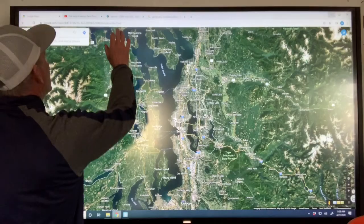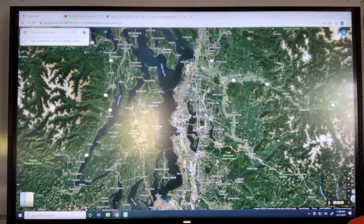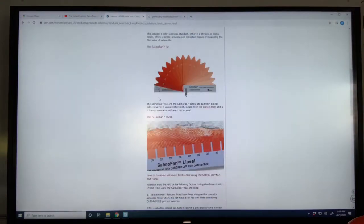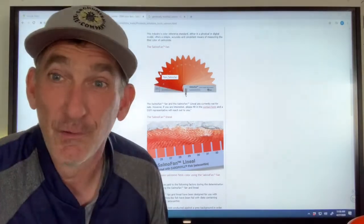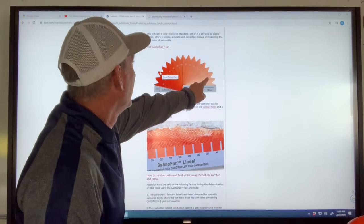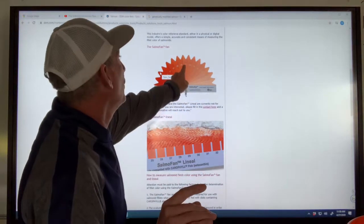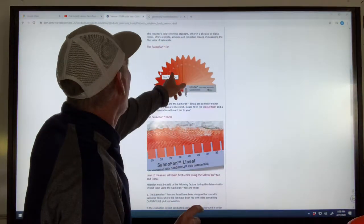So what they have is something called Salmonofan. Salmonofan is a dye that fish farms use, and it comes in a whole bunch of different colors. This is Salmonofan number 21 — it's like a light pink. And then Salmonofan number 28 is kind of like a pinkish orange. And then if you got to 31s or 34s, now it's turning into red.